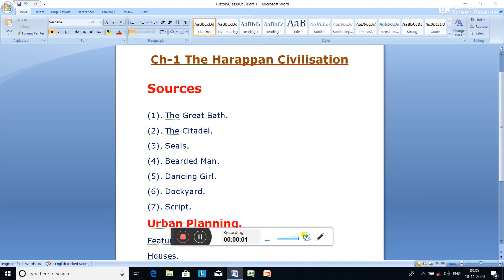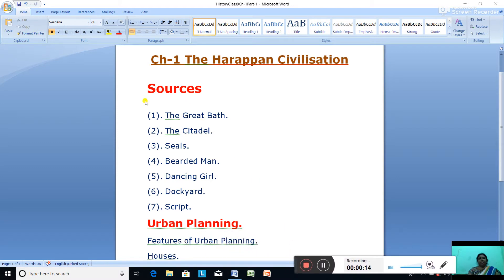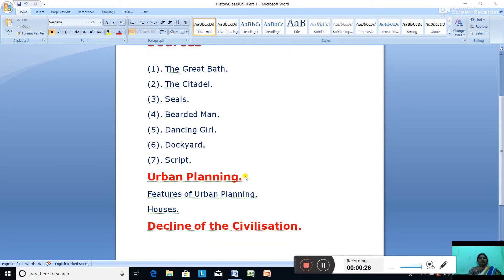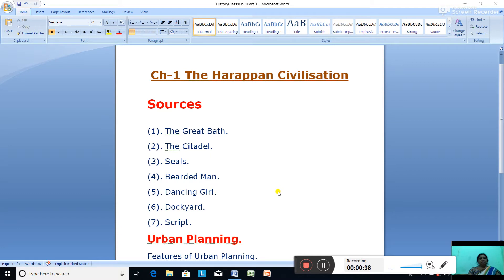Hello students of Standard 9, we are going to begin with the revision of the new syllabus. In our syllabus, sources include the Great Bath, citadel, seals, bearded man, dancing girl, dockyard, and script. We'll also cover urban features — urban planning and houses — and the last topic in this chapter: the decline of the civilization.